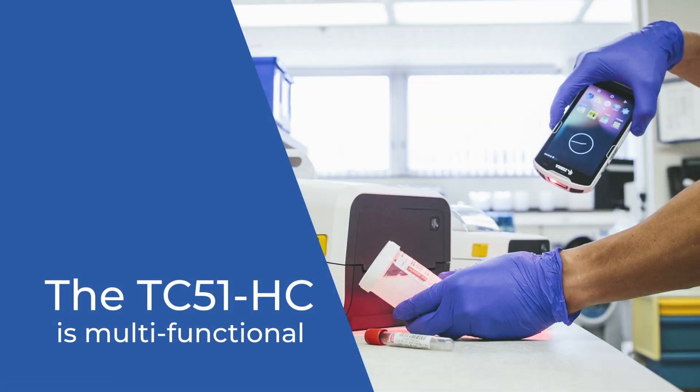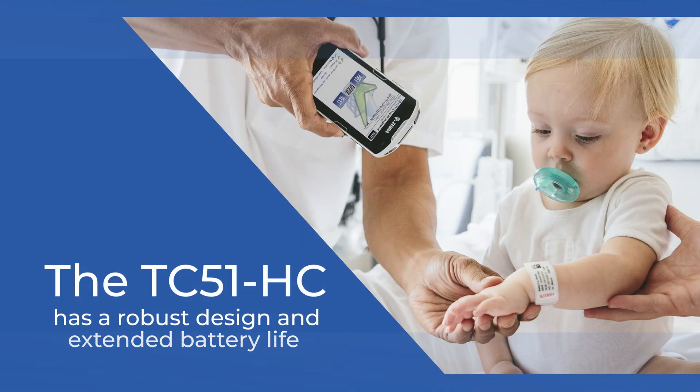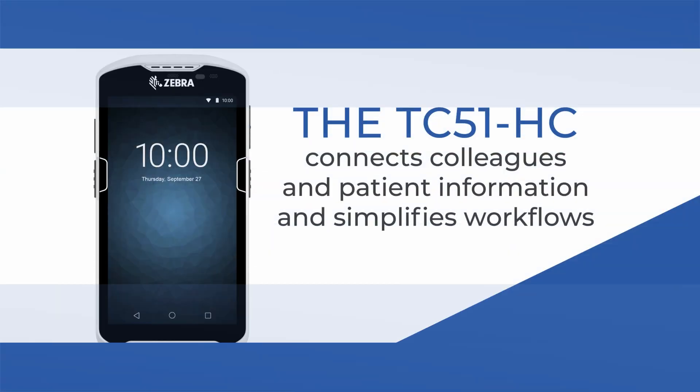Having a device that does many functions is really important. The TC51 does that — it covers a multitude. It has to be tough, and the TC51 does that. It also has to interface with the software that we use, and the product does that.